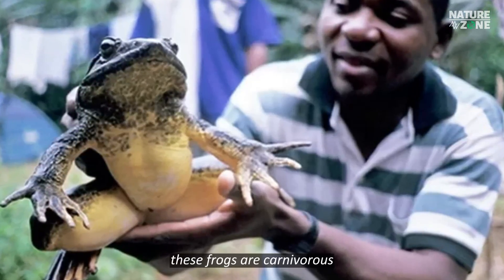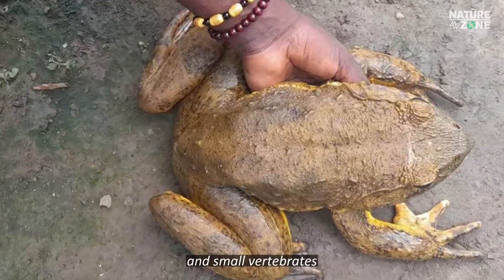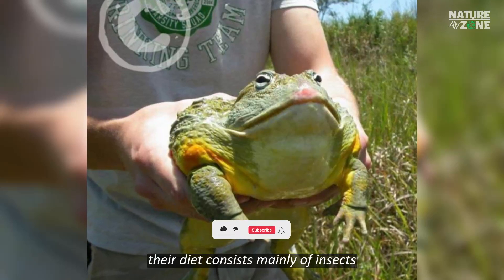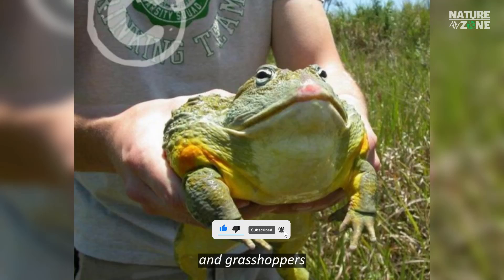These frogs are carnivorous and primarily feed on insects, crustaceans, and small vertebrates. Their diet consists mainly of insects such as dragonflies, butterflies, and grasshoppers.